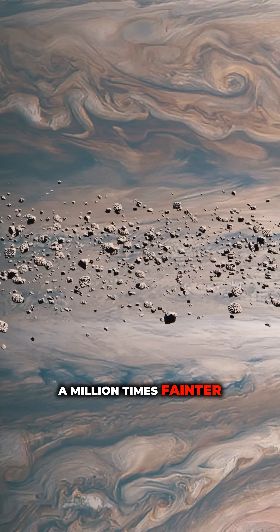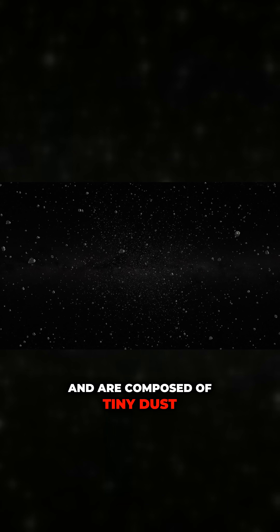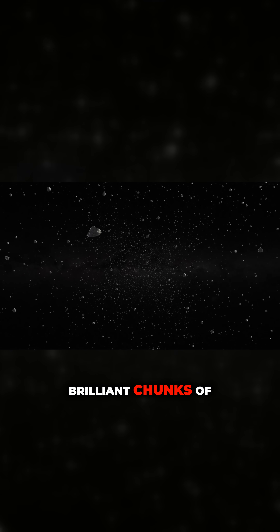They are a million times fainter than the planet itself, and are composed of tiny dust grains, not brilliant chunks of ice.